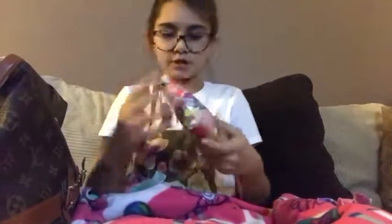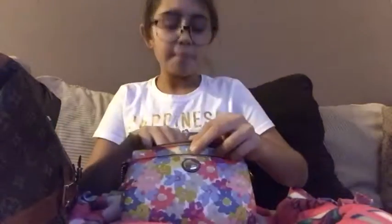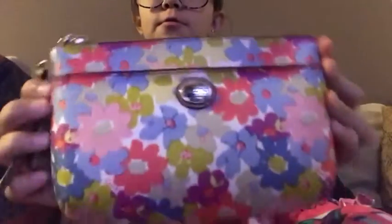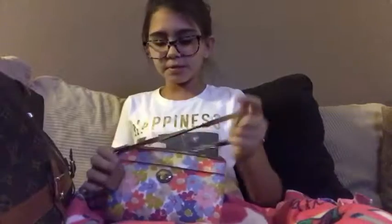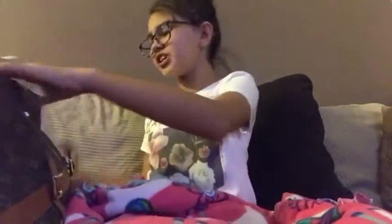Next I have my Coach bag — this is a mini Coach bag and it just has all my money in it. I got this as a present before my grandma left for Texas to live there. So this little cute Coach bag keeps all my receipts, my money, gift cards, and change. I have a lot of money so it's perfect — I can't even fit all my money in it!